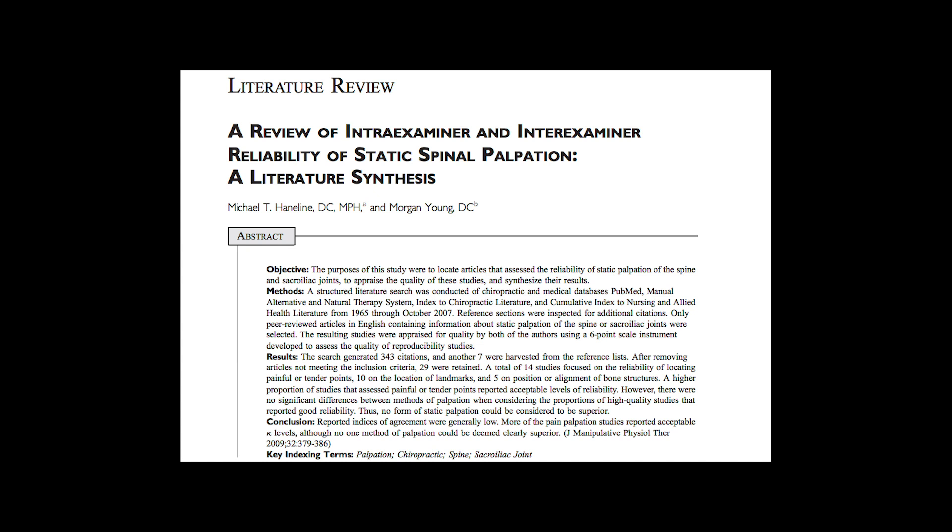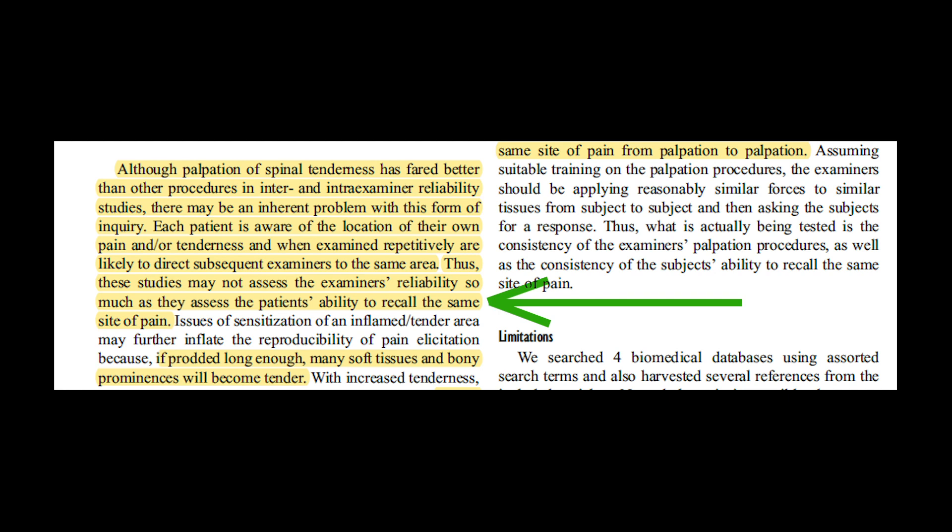In this systematic review, the authors found that palpation seems to be good at finding pain and tender points. But the authors go on to say that we may not actually be assessing the reliability of our palpation — we might just be assessing the patient's ability to recall their tender points. The review also states that inter-reliability between clinicians for finding landmarks is poor. So it makes it even harder to test palpation's reliability because we can't even agree on the location of bony structures. That said, I would argue we shouldn't just stop palpating our patients, but what we're doing with our hands might not be as specific as we think.